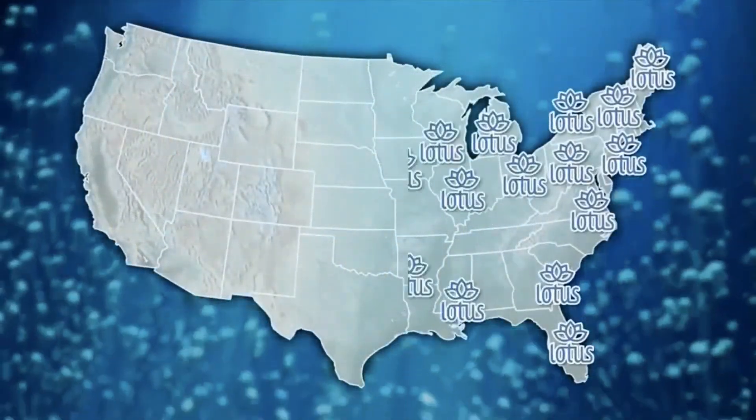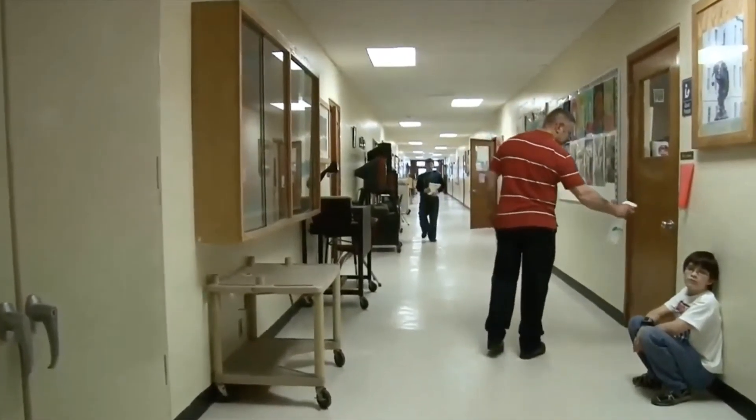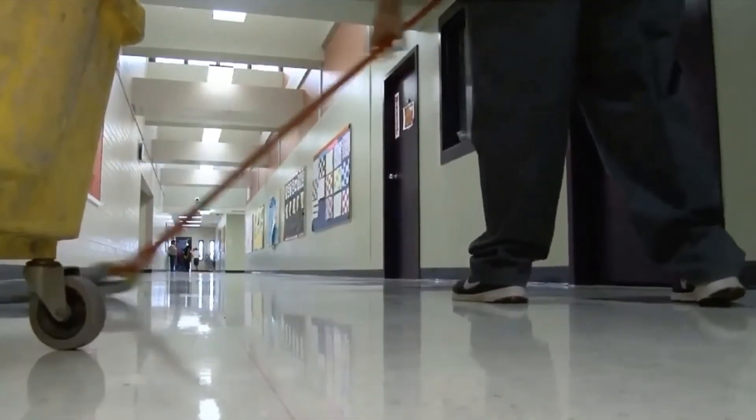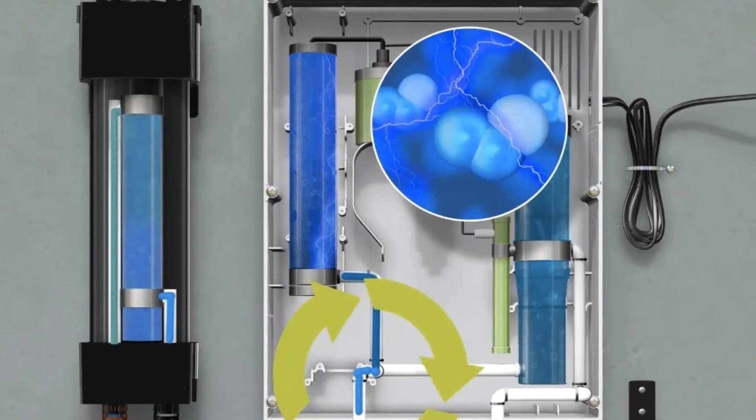There is no doubt that this is an industry game changer. The SAO Sanitizing System is a powerful, multipurpose surface cleaner that sanitizes and deodorizes as it saves you both time and money.